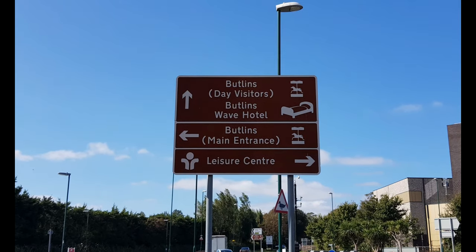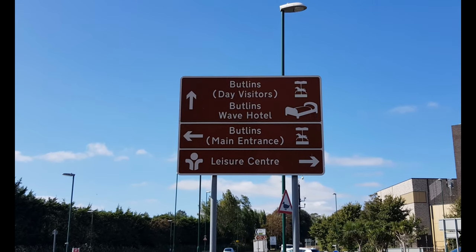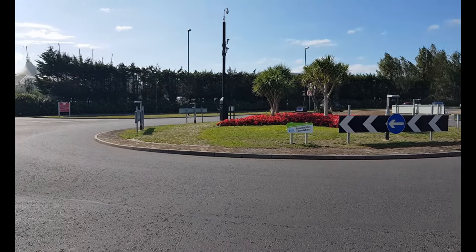There are two entrances at Butlins: one for staying guests and one for day visitors and those staying at the Wave Hotel. This is the main entrance.